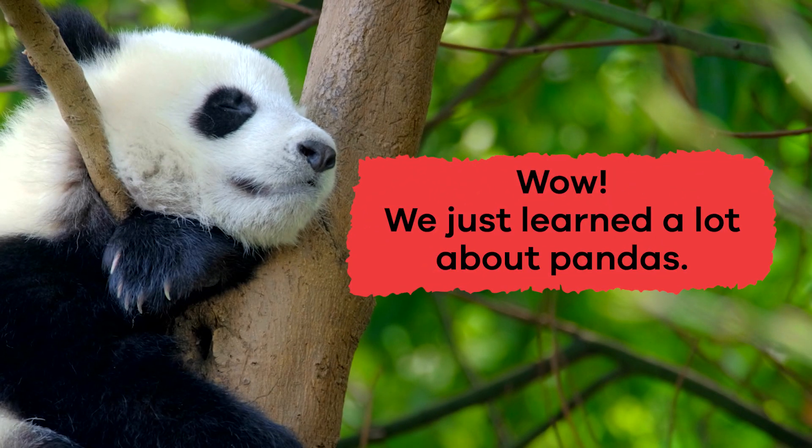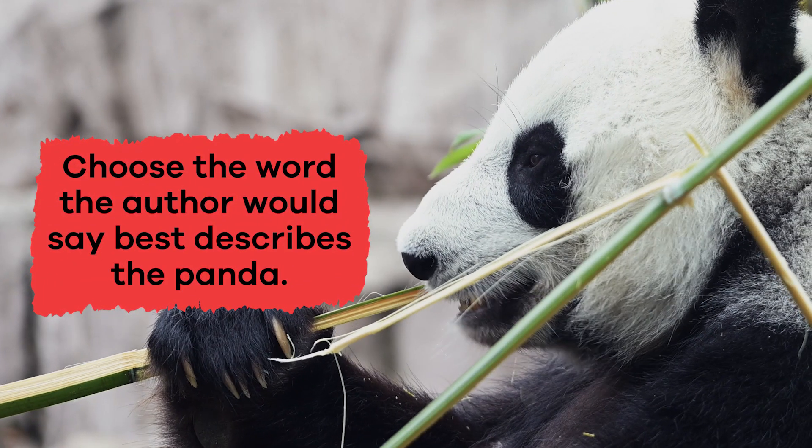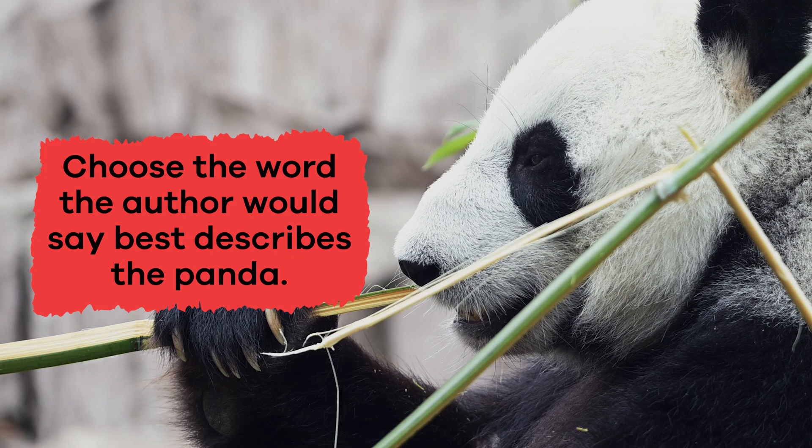Wow, we just learned a lot about pandas. Let's review to see what you remember. Choose the word the author would say best describes the panda.